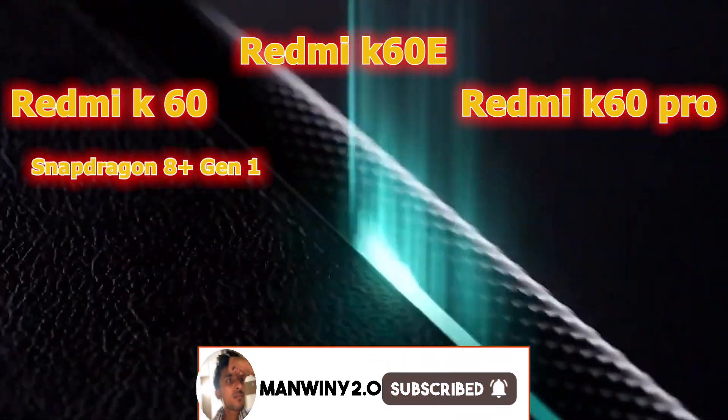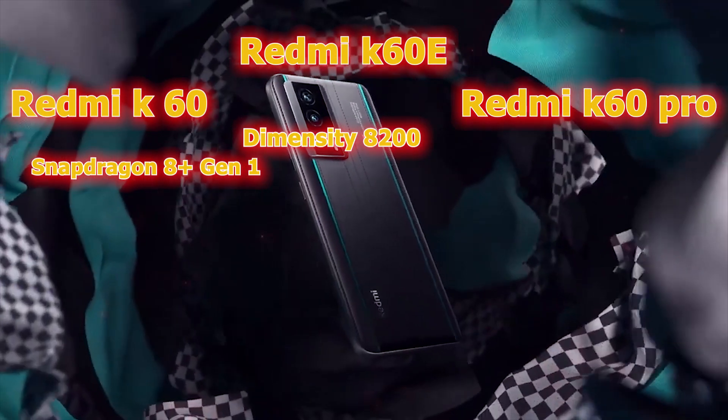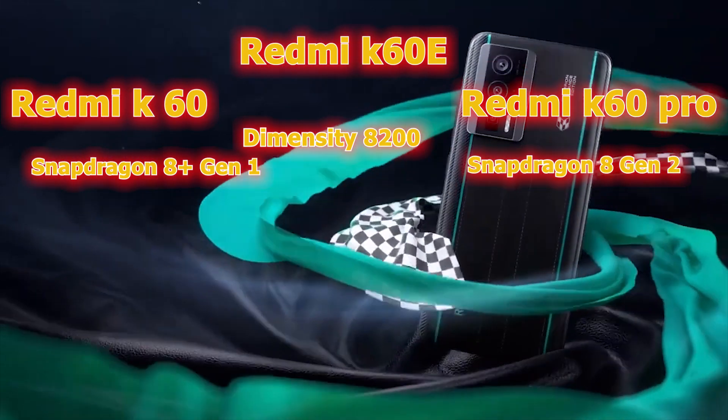The Redmi K60 features the Snapdragon 8 Gen 1, the K60e comes with the Dimensity 8200, and the K60 Pro is powered by the Snapdragon 8 Gen 2.